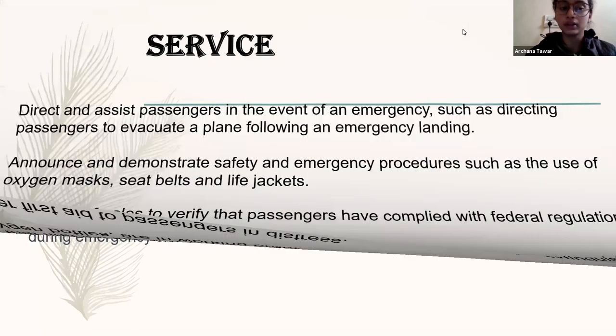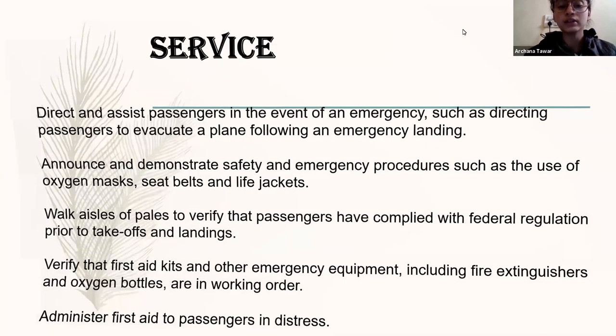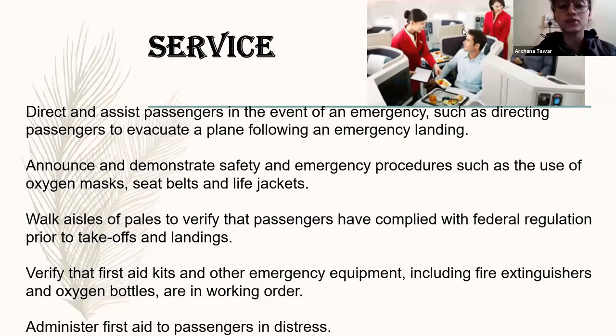Here we talk about the service. Cabin crew are advised to serve food and beverages like drinking water, coffees, and so on. If the passenger needs any extra beverage, if they want to eat or drink, they can ask the cabin crew and they will serve it. This happens in every flight, whether it's domestic or international.